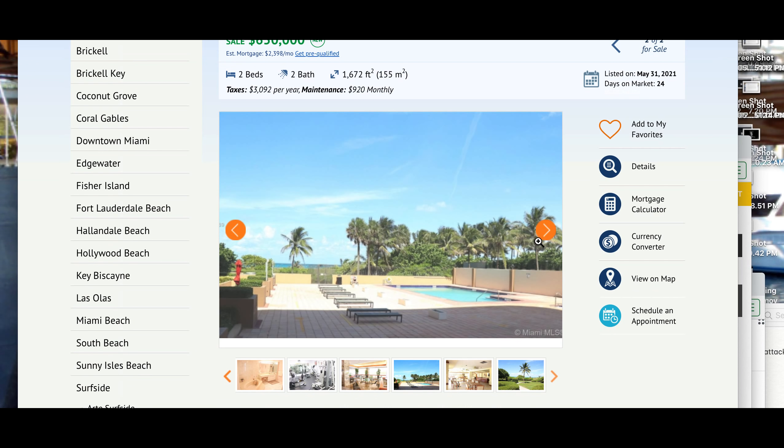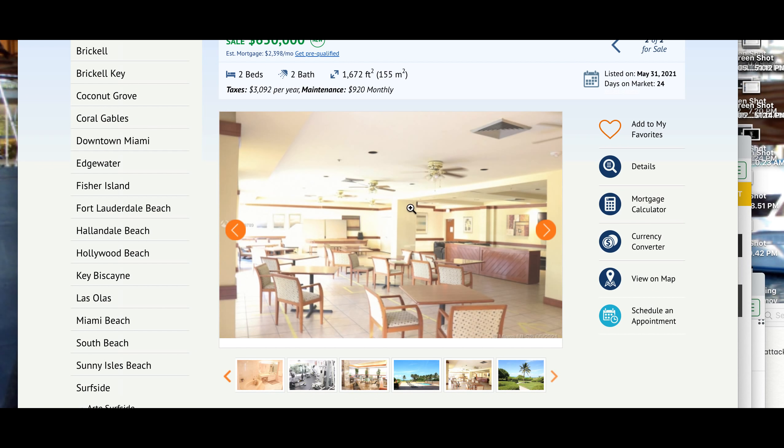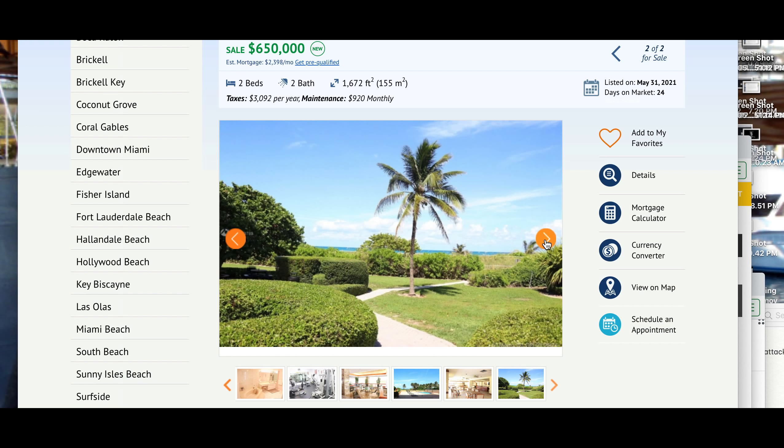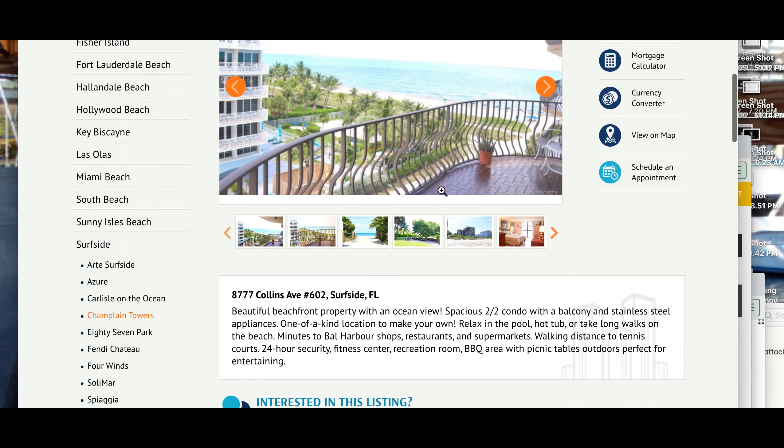The pool is still there. There are the internal columns downstairs, inside one of the rooms. There are the internal columns. Ceiling is plaster and lights, whatever it may be. Let's go to the next one.